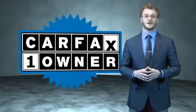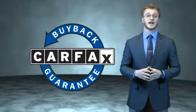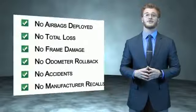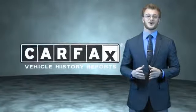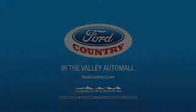This is a Carfax 100 vehicle which qualifies for the Carfax buyback guarantee. Be sure to find a complimentary copy of the Carfax Vehicle History Report online or contact the dealership. Just say, show me the Carfax. Visit Ford Country in the Valley Auto Mall today. Thank you.